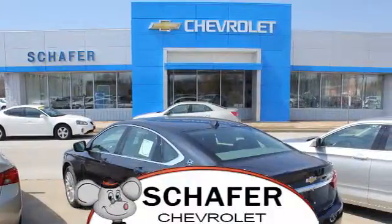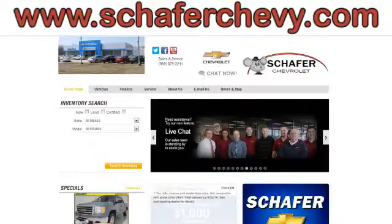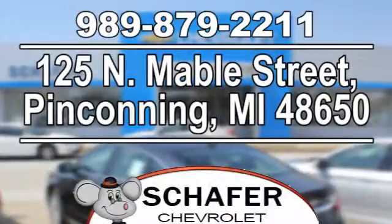Schaefer Chevrolet, serving you since 1928. We're online at SchaeferChevy.com. We're conveniently located at 125 North Mabel Street in Penconning, Michigan.